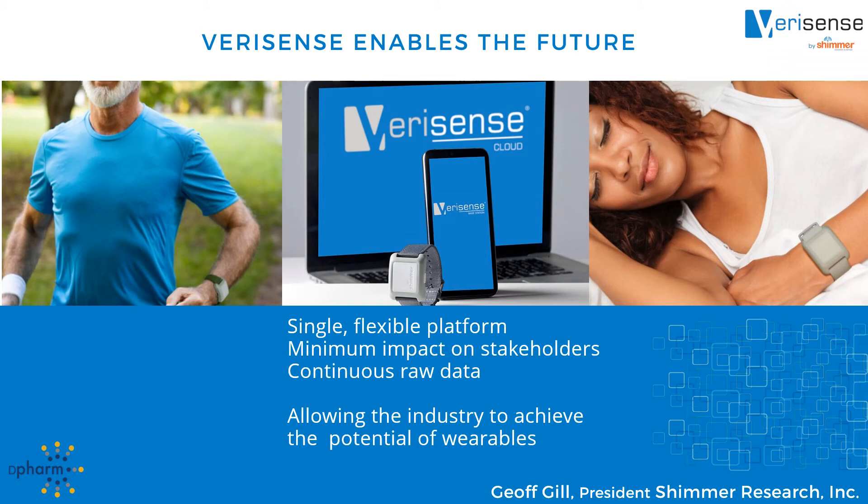I hope I have conveyed the significant strides we have made in using wearables in clinical trials — both easy and useful. We are not at the end of this process, but rather at the beginning. We can't disrupt clinical trials by ourselves. However, we hope to be the catalyst by providing a platform that enables all of you to make revolutionary change. Thank you for your attention.